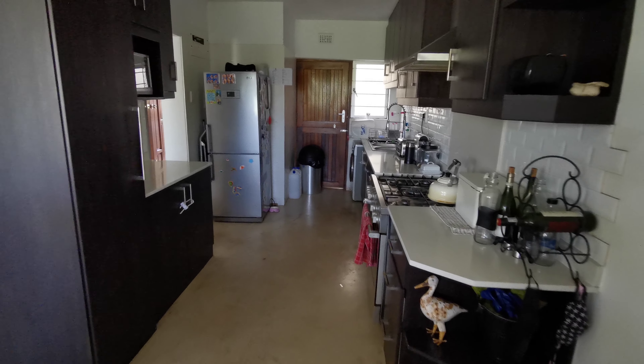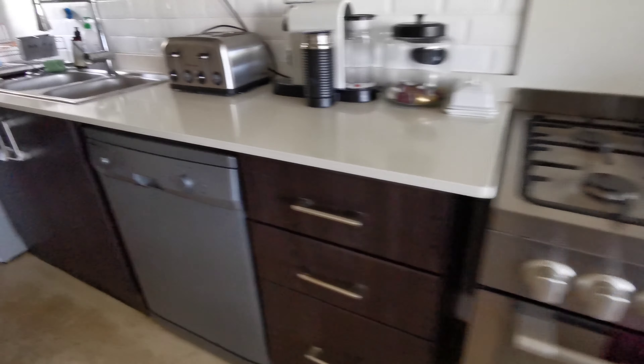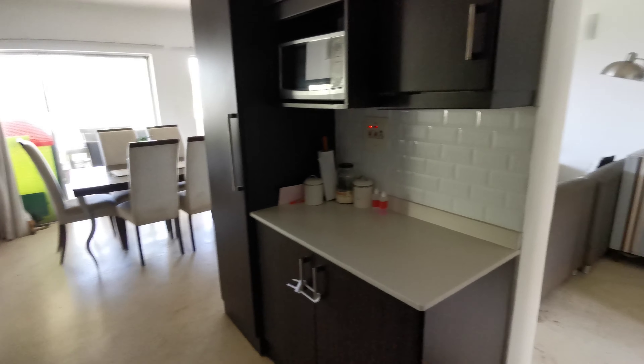Open plan design with a spacious kitchen, lots of cupboards. The gas stove will stay and we've got appliances plumbed for two appliances. Double sink as well.